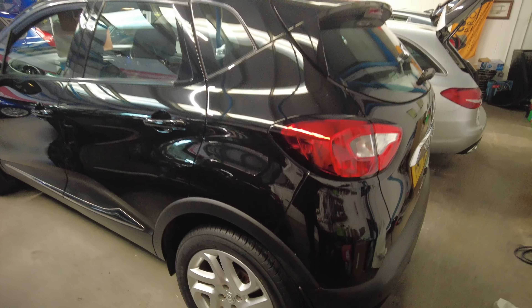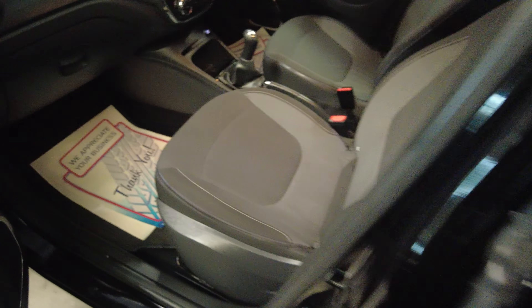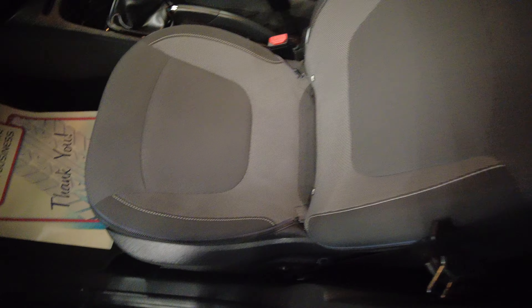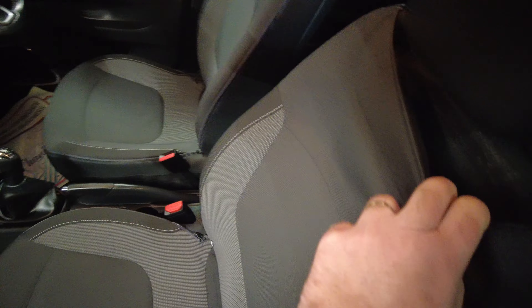It comes with all the service history. We can supply finance or arrange finance on this. These actually have removable seat covers as standard — you can remove them and put them in the wash, which is the first I've seen like that.